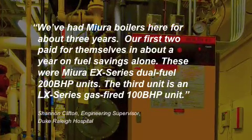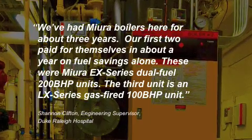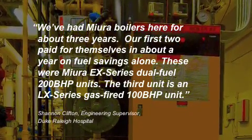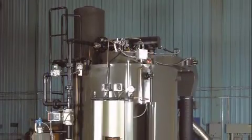"We've had Mura boilers here for about three years," Clifton noted. "Our first two paid for themselves in about a year on fuel savings alone." These were Mura EX Series dual-fuel 200 BHP units. The third unit is an LX Series gas-fired 100 BHP unit.